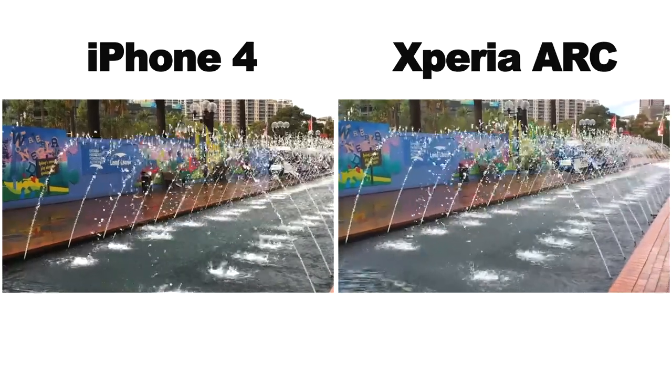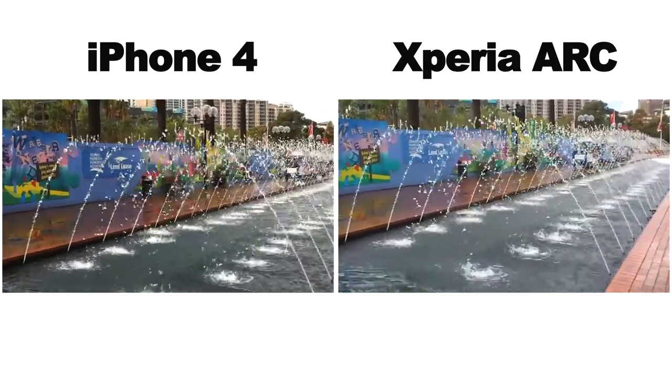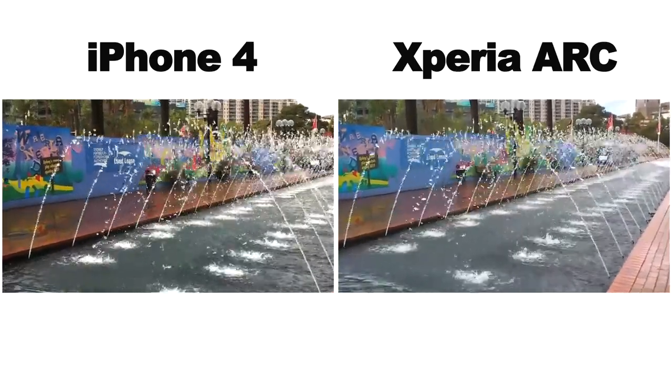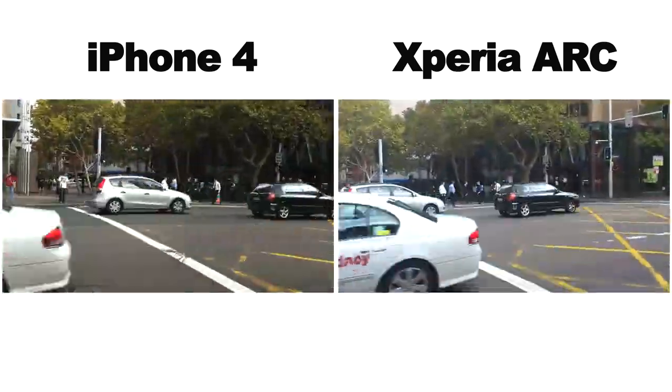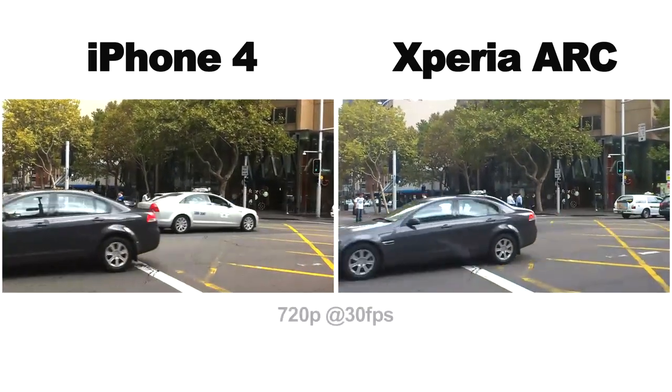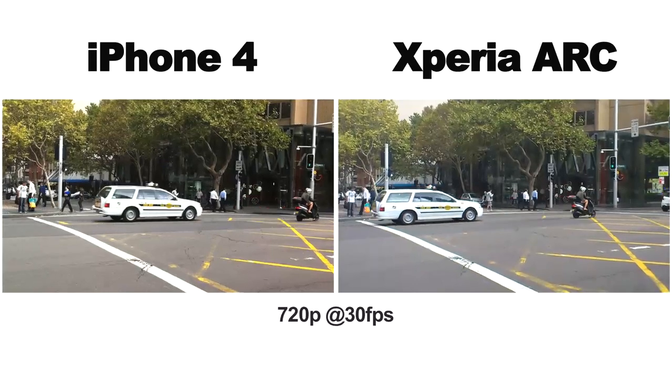We'll look at video first, then move on to stills. In video mode, taken head-to-head, shot-for-shot in bright daylight, it's a bloody close call. Both the iPhone and the Xperia Arc trade blow for blow — they both pull in video of 720p at 30 frames per second.